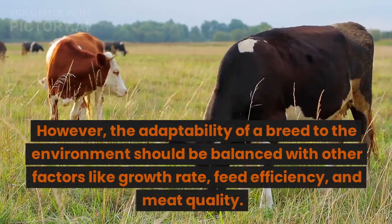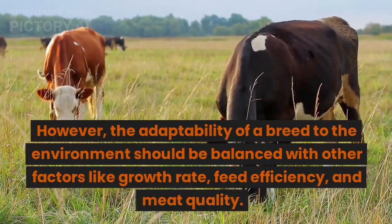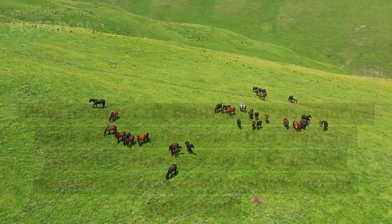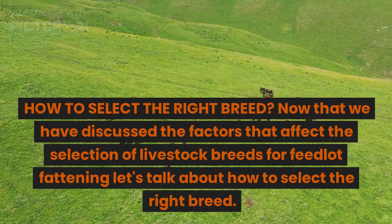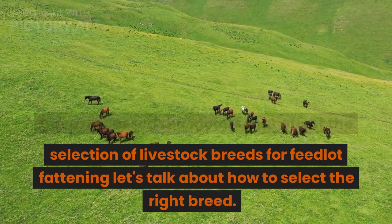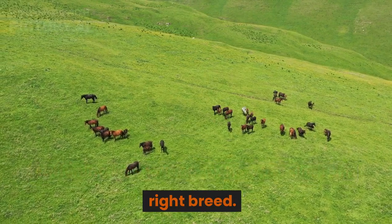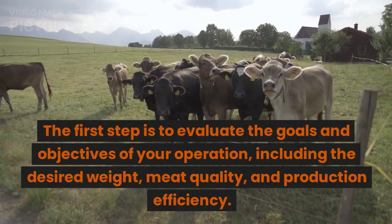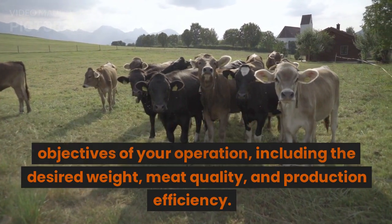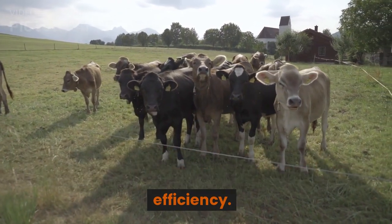However, the adaptability of a breed to the environment should be balanced with other factors like growth rate, feed efficiency, and meat quality. Now that we have discussed the factors that affect the selection of livestock breeds for feedlot fattening, let's talk about how to select the right breed. The first step is to evaluate the goals and objectives of your operation, including the desired weight, meat quality, and production efficiency.